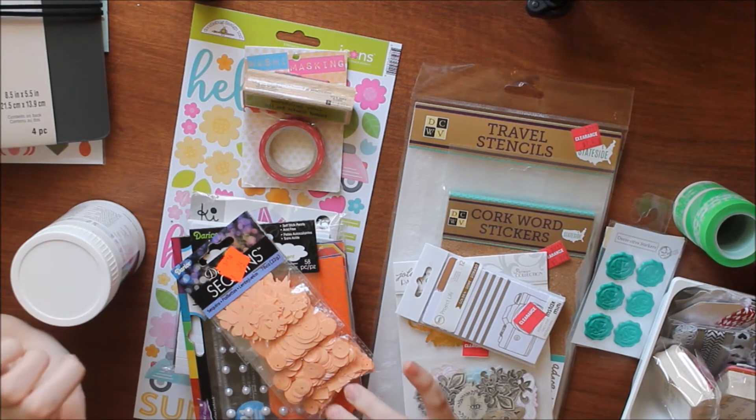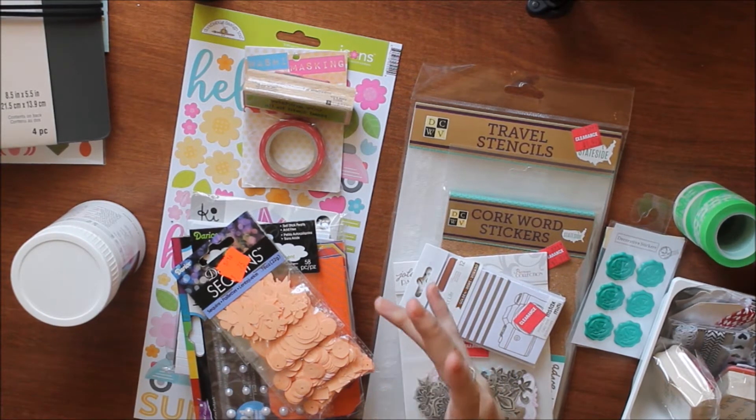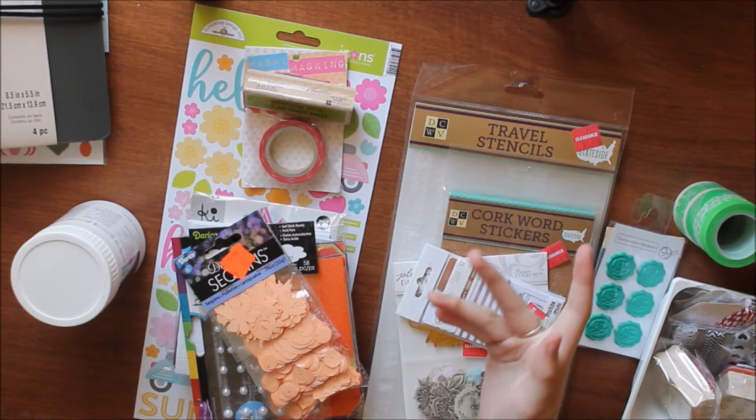The first place I went to was Pat Catan's and I've never been to one before, so if you guys have any of those let me know what you think of that kind of craft store. I didn't really know what to expect but it was nice, so I got a few things.